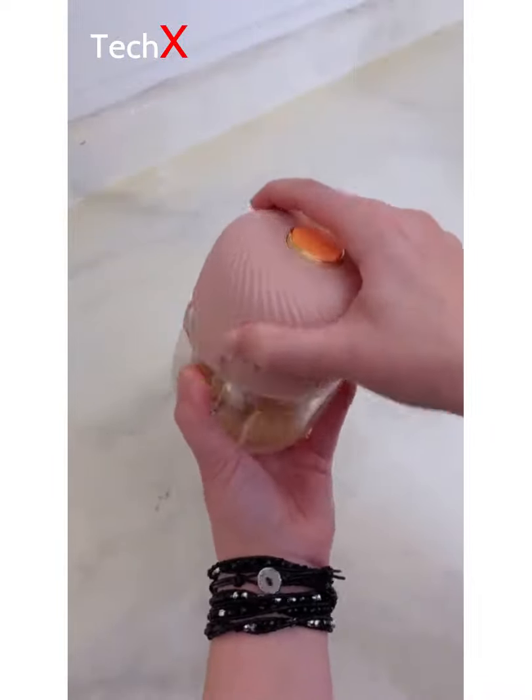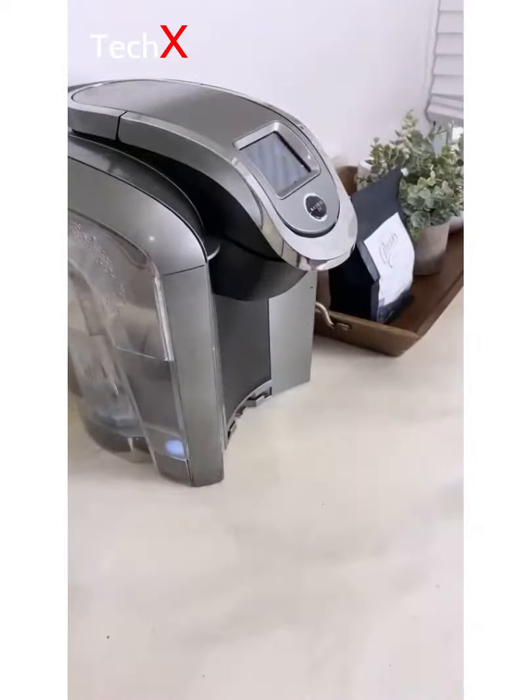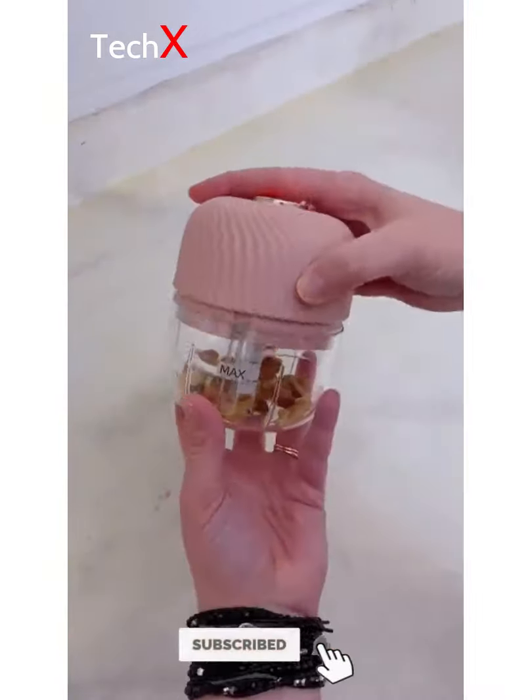Recent Amazon purchases that I'm loving right now. The first is the HyperChiller — brew your coffee directly into the lid and in seconds you'll have iced coffee, with no more watering it down with ice cubes. The next is this wireless portable mini chopper. This device is small and compact but can still chop just about anything you need.